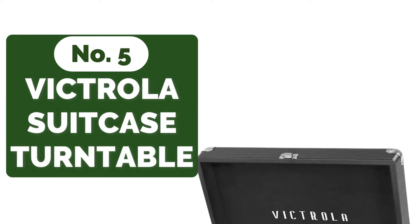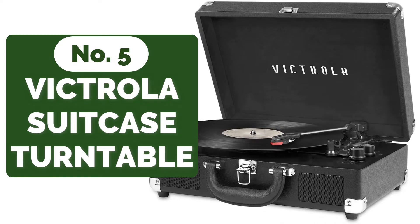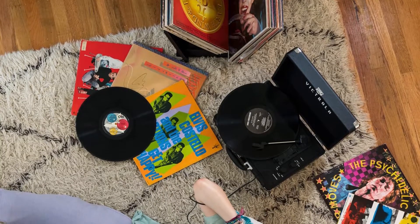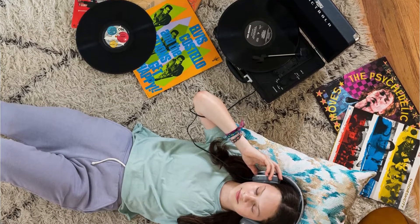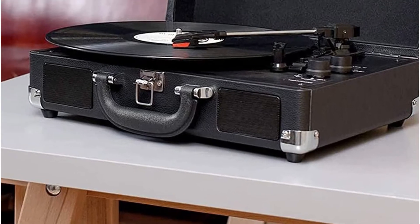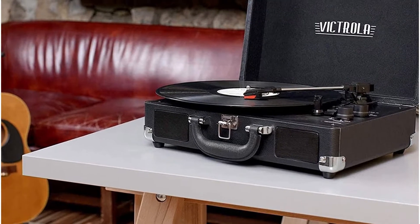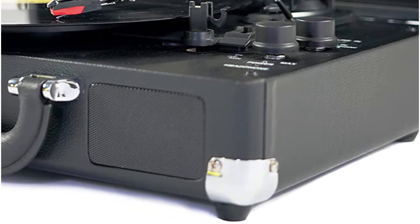Starting our list at number 5 is the Victrola Vintage 3-Speed Bluetooth Suitcase Turntable. The marriage of modernity with vintage technologies remains one of the most fascinating occurrences you can witness, and the Victrola Vintage 3-Speed Bluetooth Suitcase Turntable with Speakers allows you to witness it firsthand. With three speeds — 33 and one-third, 45, and 78 RPM — you may listen to all of your favorite records in perfect control and satisfaction.